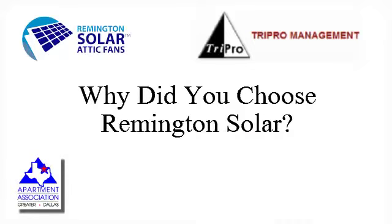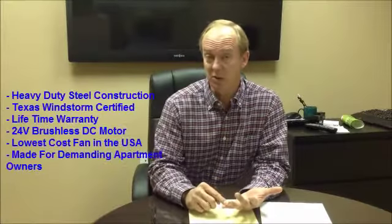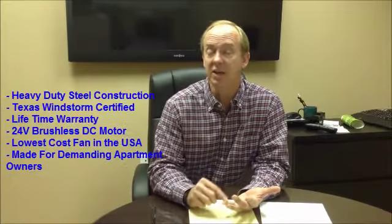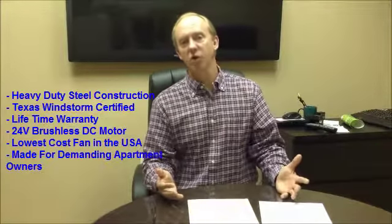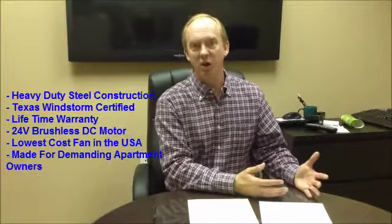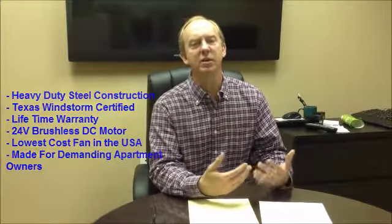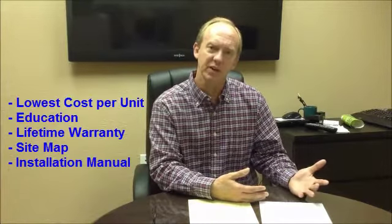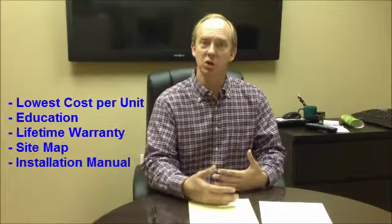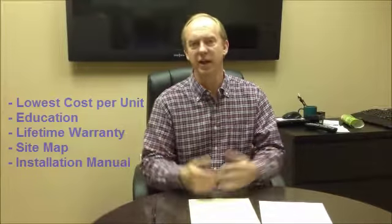We chose Remington Solar to install our attic fans for a couple of reasons. First of all, we had to make a decision about whether attic fans was the right decision for us, and they educated us on that decision. Second, they offered a lifetime warranty. They were the most competitive cost for what I believe is a quality product, and probably most importantly, they went out and did a scope and a design that was important for me to understand exactly where they placed the fans. They provided a site map that showed both the roofers and me where they were going to be installed, and then delivered on that.